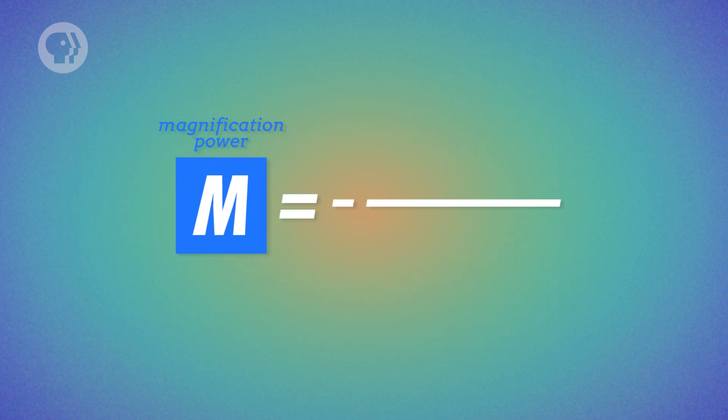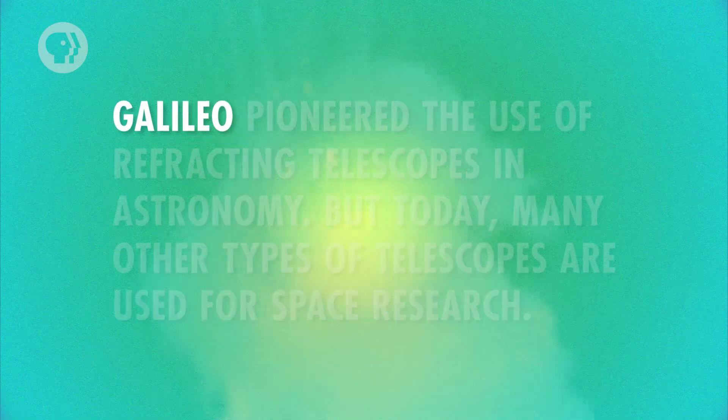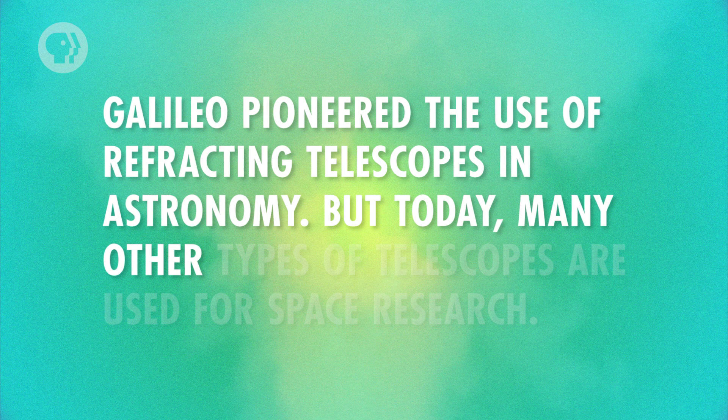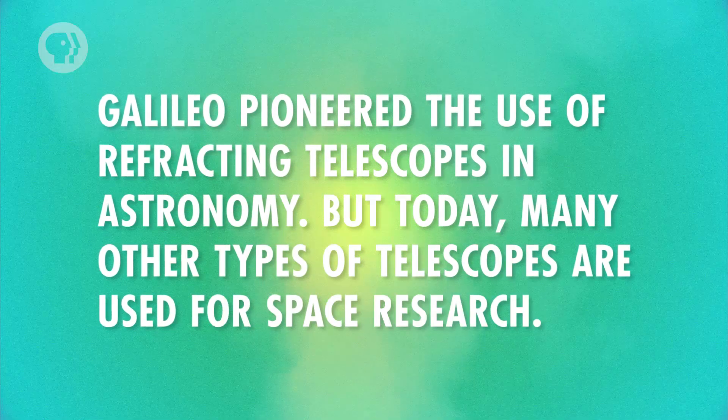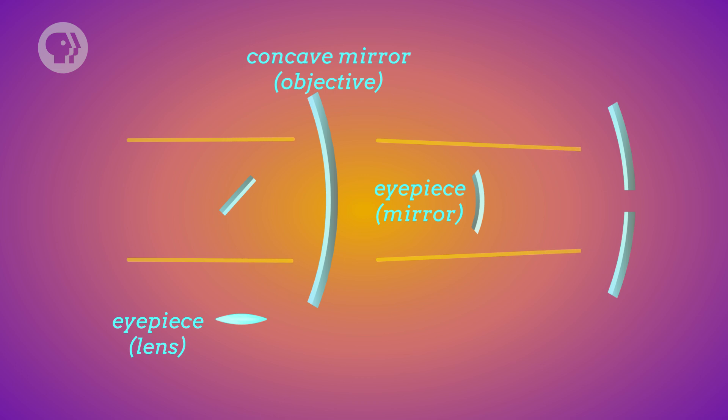You get maximum magnification when the real image is just barely inside the focal length of the eyepiece, in which case all rays passing into your eye are almost parallel. After substituting and canceling like terms, you're left with a magnification equation in terms of the focal lengths of the objective lens and the eyepiece. Galileo pioneered the use of refracting telescopes in astronomy, but today many other types are used for space research. Many, like the Hubble Space Telescope, are reflecting telescopes using mirrors as the objective lens, with huge openings to take in as much light as possible.